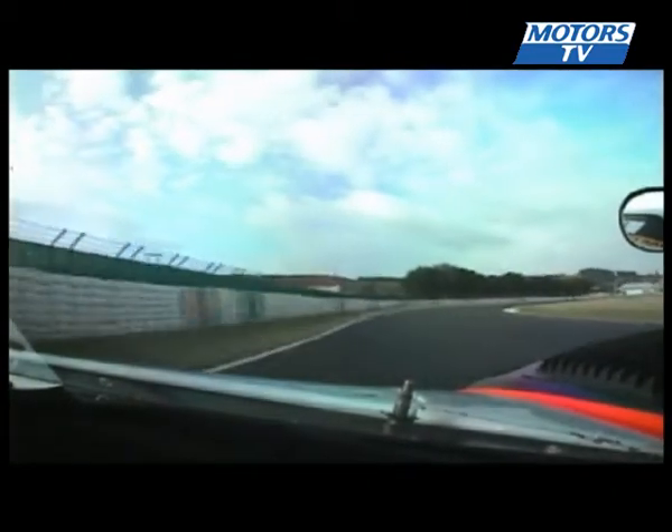Then it's the first bend, the swimming pool, which we take in third. You have to enter slow to hit the kerb on the exit and get a good run onto the straight into the Sequestra chicane.